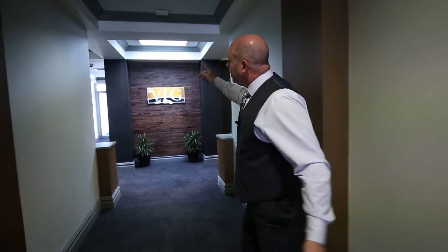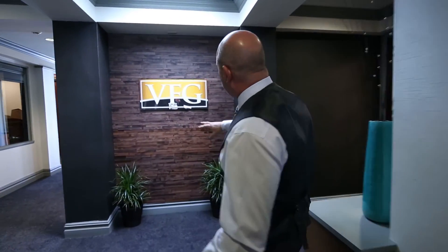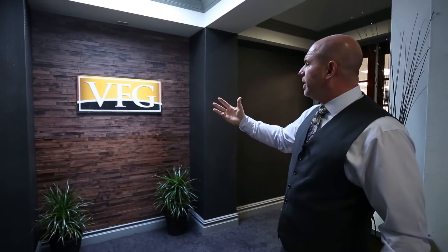Our logo down here is surrounded by what we call recaptured wood. These are actually pieces of wine barrels that are recaptured as an ornamental piece for the background.